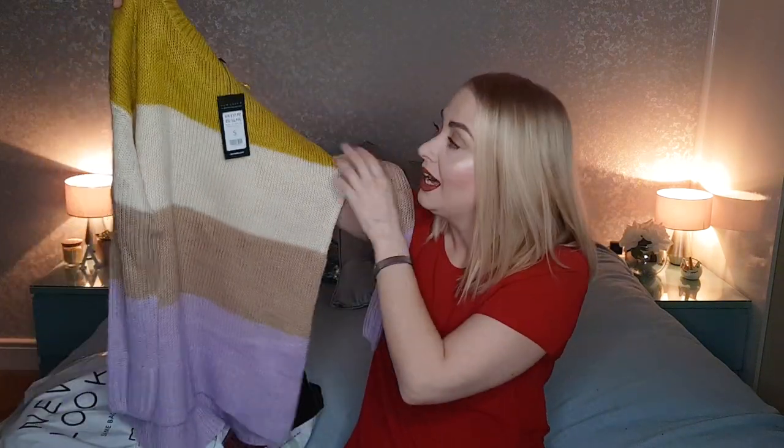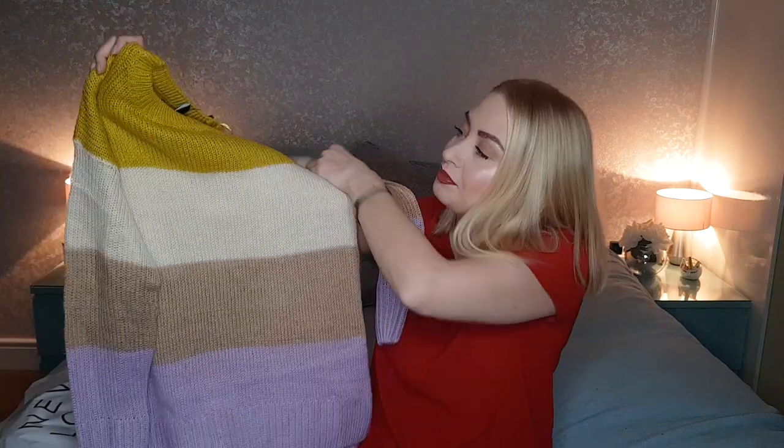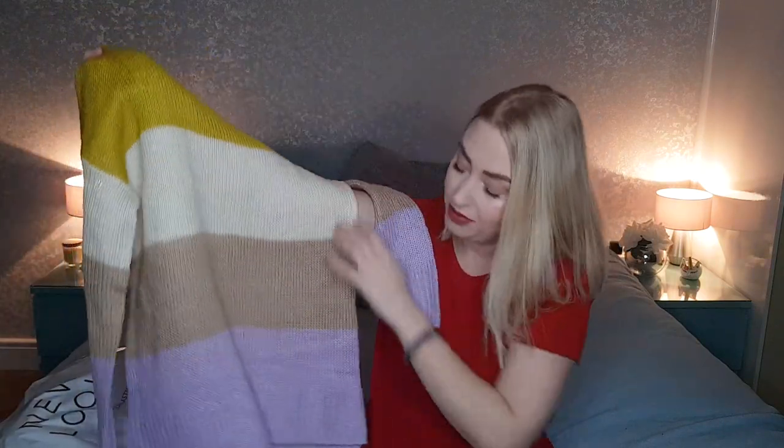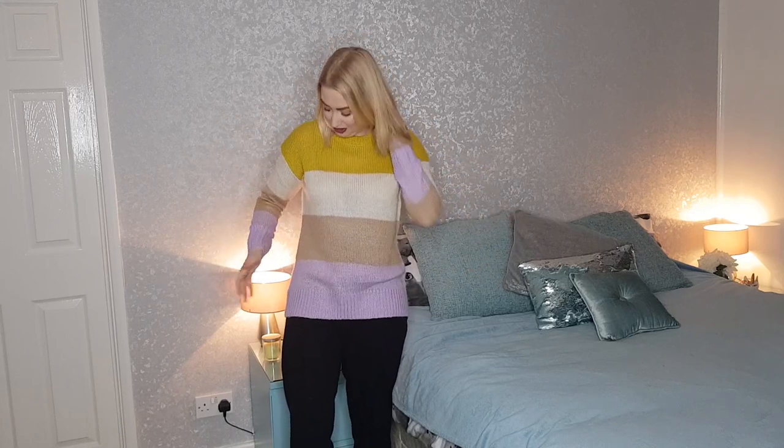Moving on to another jumper — this one's very similar to the dark coloured block jumper but in much lighter colours. We've got like a lime green, a cream, a tan colour and a lilac. I got this one in a size small and it was £12.99 down to £5, another absolute steal. It's very similar to the other jumper but obviously much darker — this one's in more of a nice pastel colour. It's still quite roomy and comfy and a nice standard cosy jumper. I like the pastel colours even if I'm not sure they suit me.